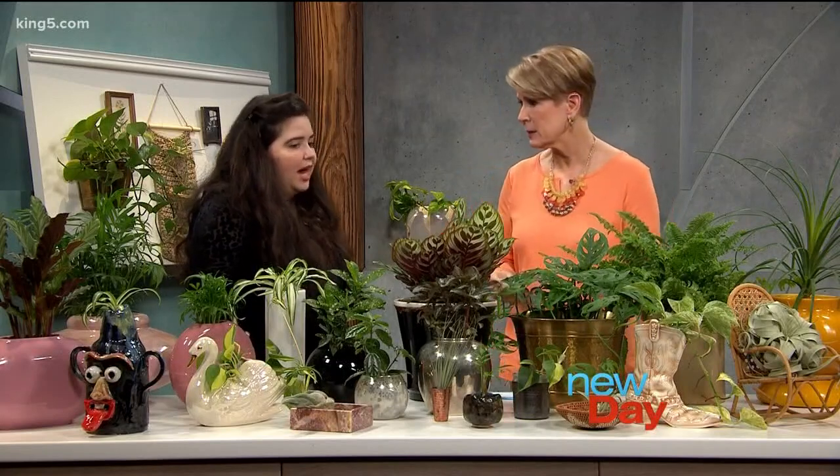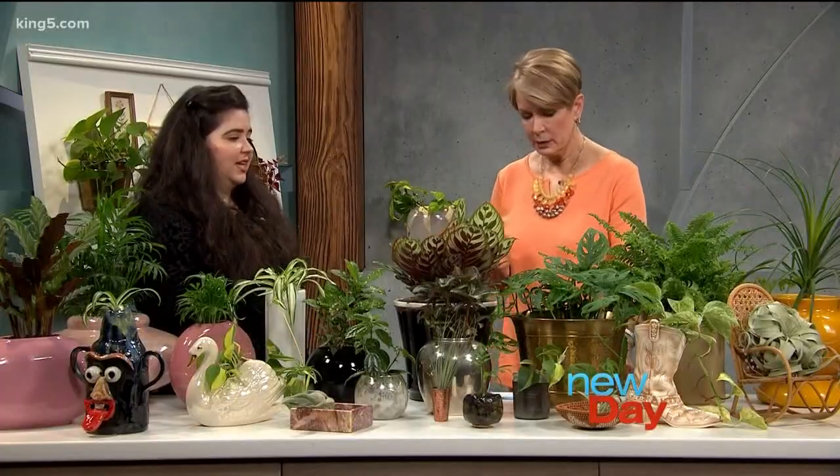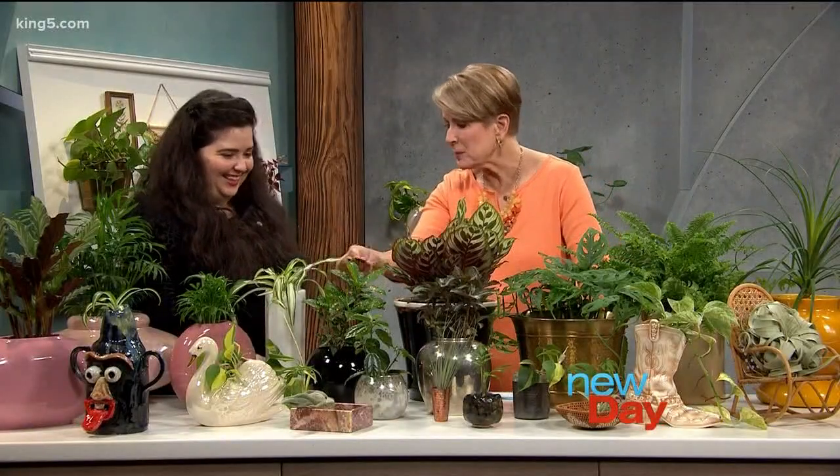What are some of the mistakes we make with plants? The biggest mistake, especially here in Seattle, is overwatering your house plants. Seattle already has a lot of moisture, so water once a week — and it's less than you think. With repurposed pots that don't have drainage, just pour in a little bit, and if it really soaks it down you can add a little more, otherwise stop. Plants go through seasonal changes too and you'll get some brown leaves, but you can always just trim them — it doesn't mean your plant is dead.